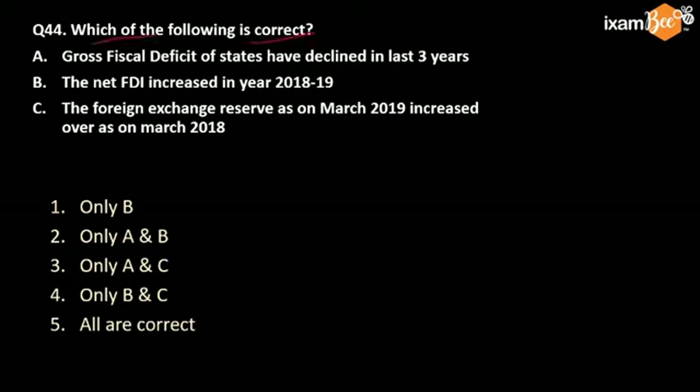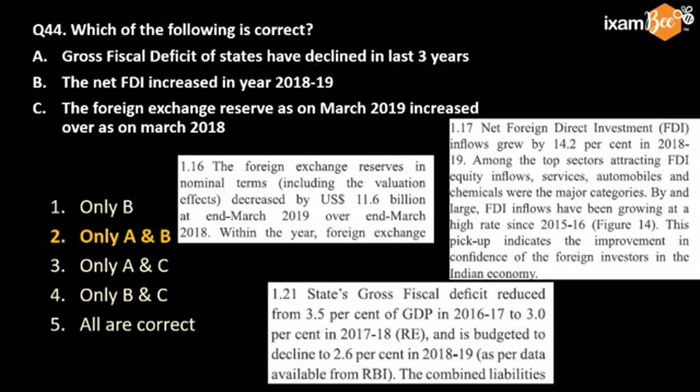Next question: which of the following is correct? Three statements — gross fiscal deficit of the state has declined in the last three years. The correct answer is yes: gross fiscal deficit of the states has reduced from 3.5% of GDP to 3% in 17-18 and 2.6% in 18-19.